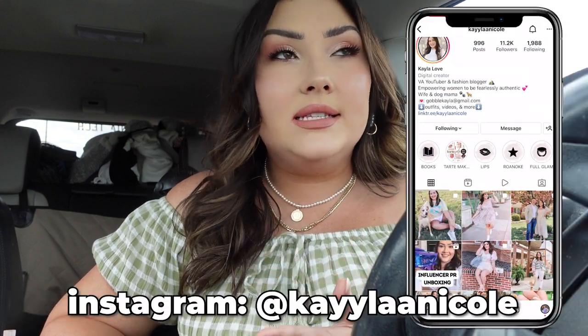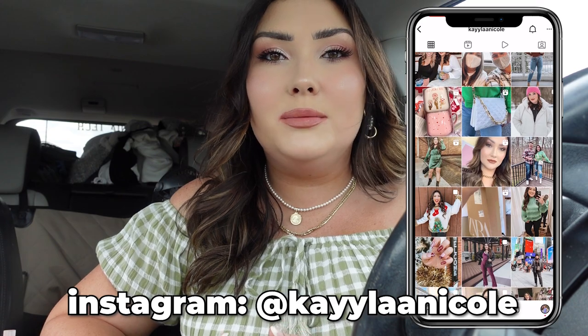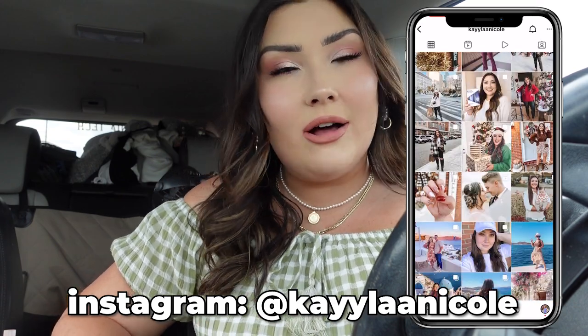Hello, welcome back to my channel! Today I'm going to be doing another shop with me video. I recently did one of these for Walmart and you guys really liked that style of video. I really enjoyed filming it too — it's easy to film, easy to edit, and just super fun. So today I'm doing the same thing but at Target.